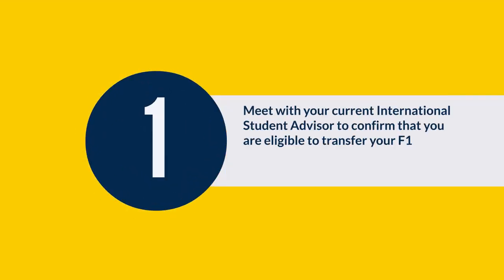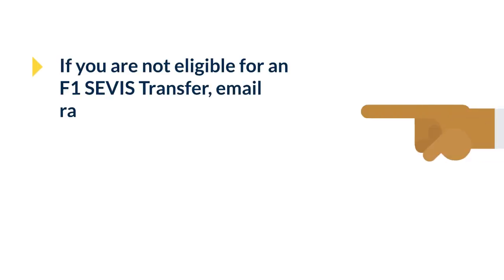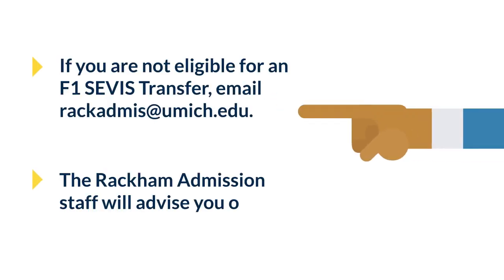Meet with your current international student advisor to confirm that you are eligible to transfer your F-1 visa status to the University of Michigan, Ann Arbor campus. If you are not eligible for an F-1 SEVIS transfer, email RACKADMIS at UMICH dot EDU. The Rackham admissions staff will advise you on your next steps.